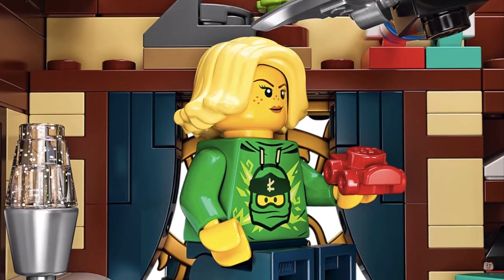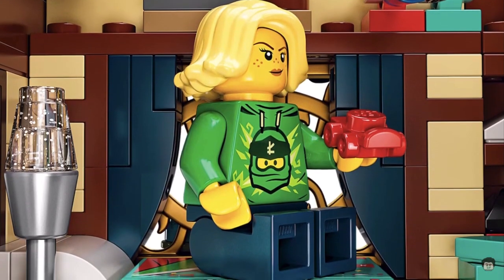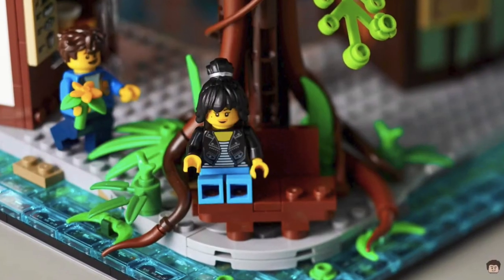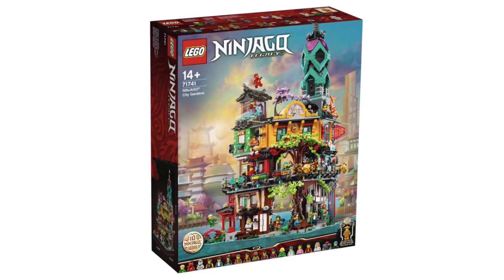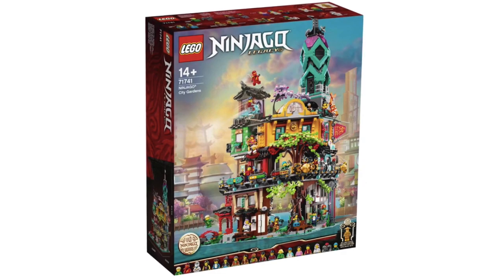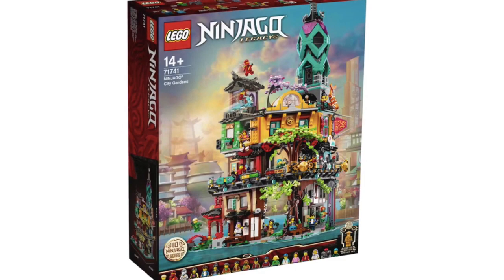However, it is the biggest LEGO Ninjago set ever — and that's true. It's also the fifth biggest LEGO set ever, so it's quite a big set. So for 540 dollars, it is a good price per piece ratio. And for 300 dollars, it is a bargain — getting over 5,000 pieces and a bunch of minifigures.